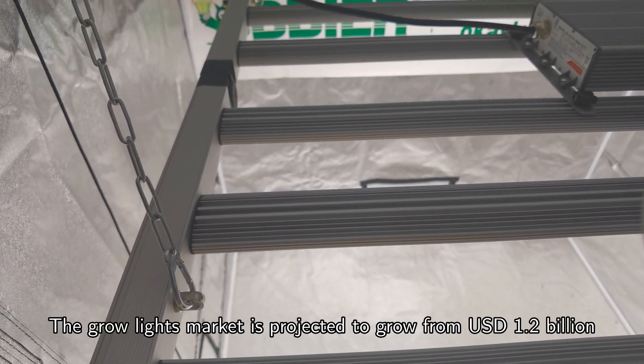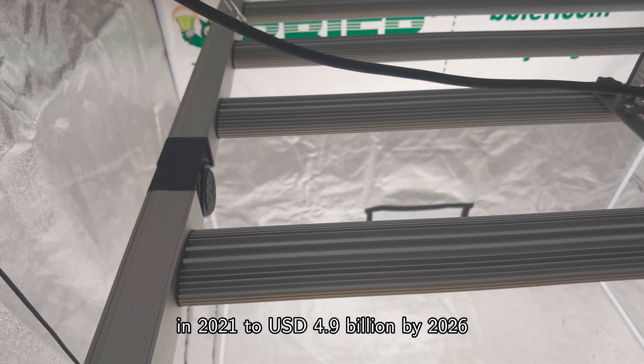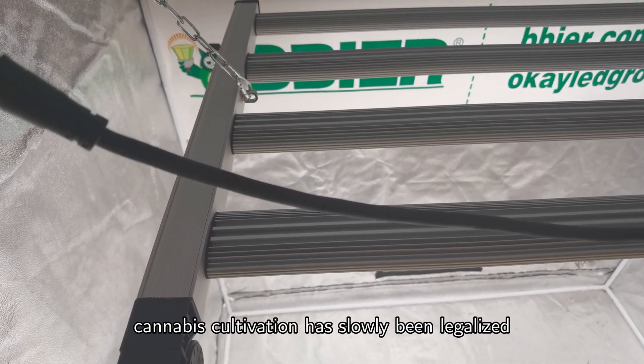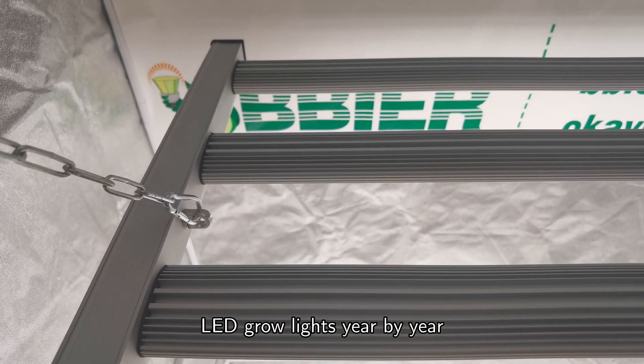The grow light market is projected to grow from US$1.2 billion in 2021 to US$4.9 billion by 2026. With changes in the market, cannabis cultivation has slowly been legalized, and growers have more and more demand for LED grow lights year by year.